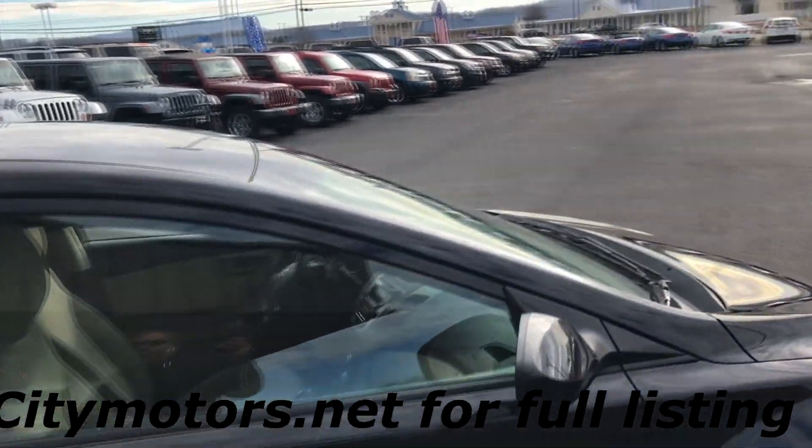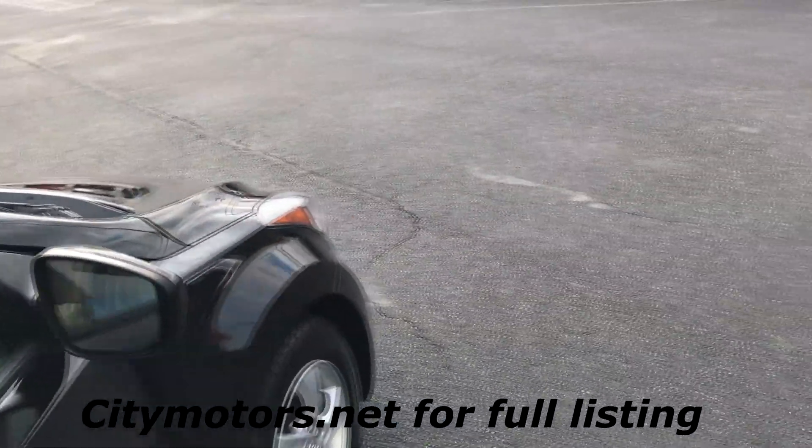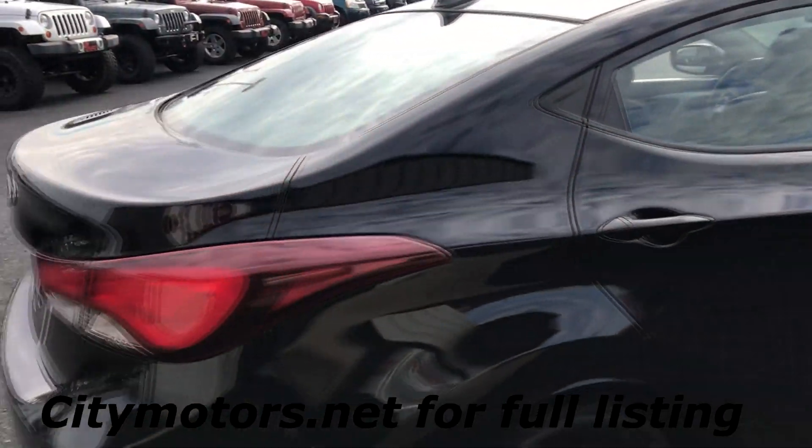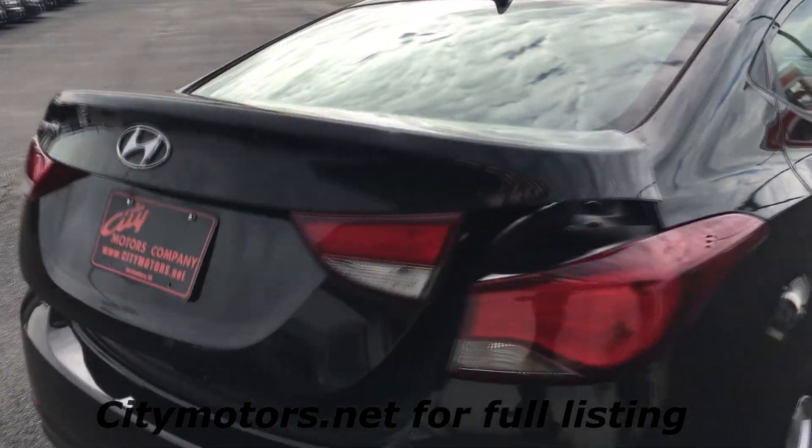The Elantra is a very good riding car, it's very spacious, and this car is extremely clean. You can see the interior is just spotless — very clean little car. This one has your keyless entry, and the Elantra is gonna give you a ton of trunk space.